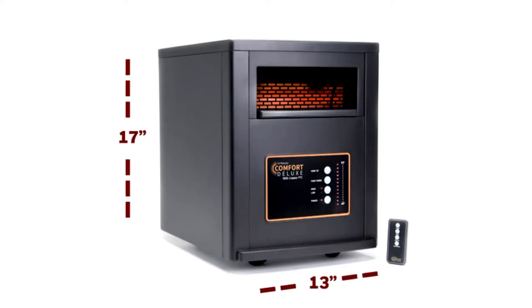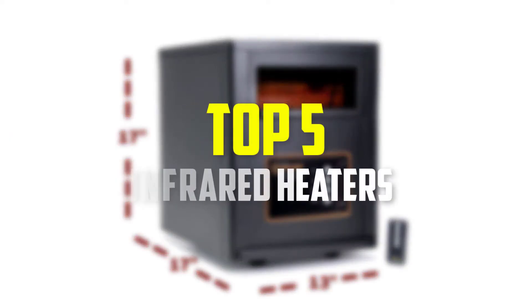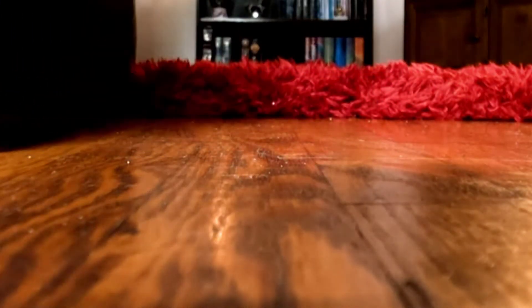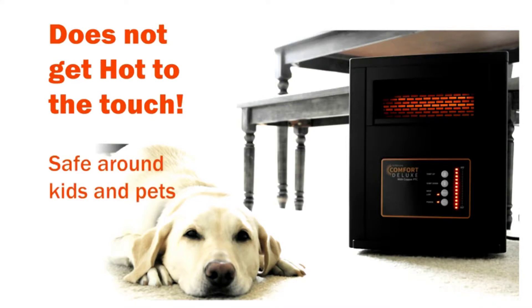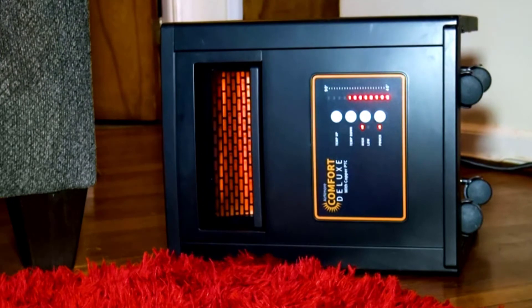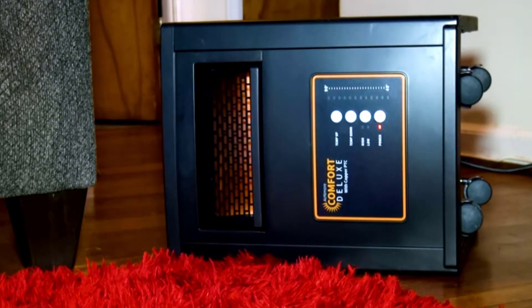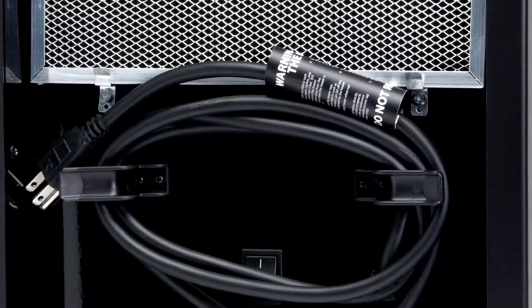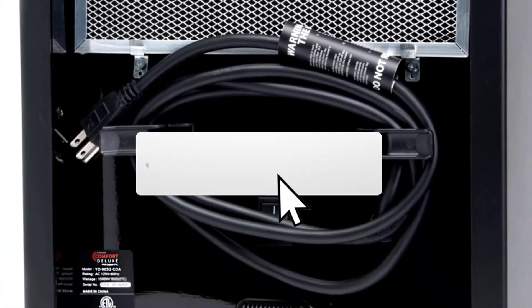Hey guys, in this video we're gonna be checking out the top 5 best infrared heaters available on the market for their true quality. I made this list based on my personal opinion and hours of research, and have listed them based on popularity, quality, price, durability, user opinions, and more. If you want to see more information and the updated price, you can check out the description below, and also make sure to subscribe for more reviews.